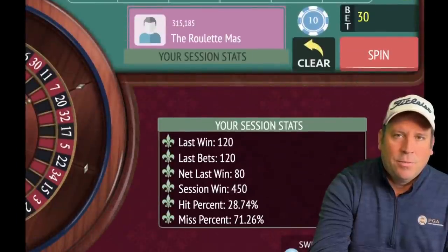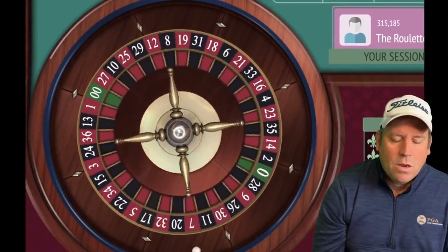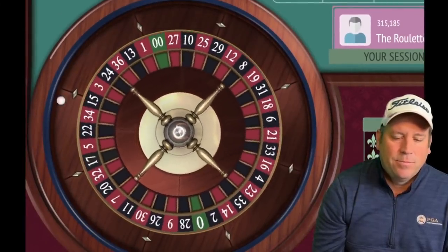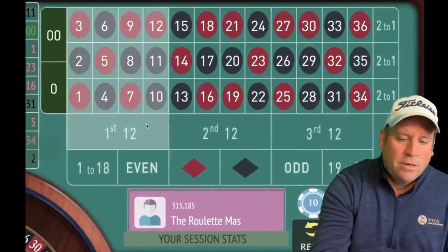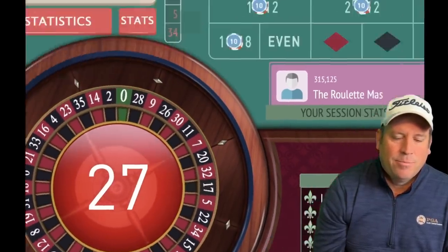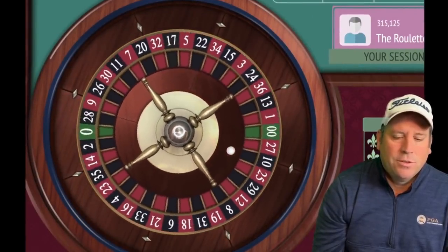We're up four fifty. Let's re-spin. Double zero — ouch. We'll sit out until we don't hit third 12 or zero. We did not, so it's time to bet again — going to twenty on each. Another loss — now we spin without betting, and that saved us. There could be ten in a row of third 12s and zeros and we wouldn't lose on any of them right now.